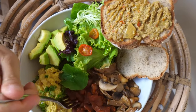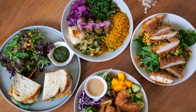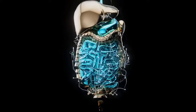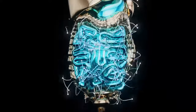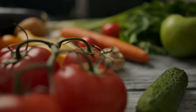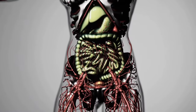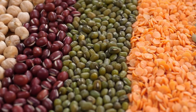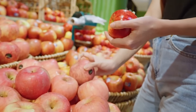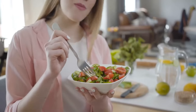A balanced diet rich in fiber, fruits, vegetables, and whole grains can promote colon health. High-fiber foods help maintain regular bowel movements and prevent constipation. To maintain a healthy colon, it's crucial to consume 25 to 35 grams of fiber daily. Excellent sources of fiber include nuts, seeds, berries, lentils, beans, broccoli, carrots, apples, pears, and peas.